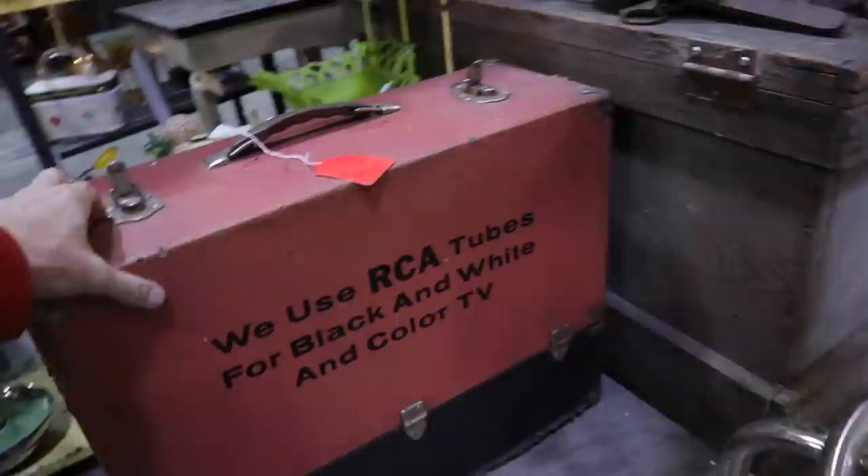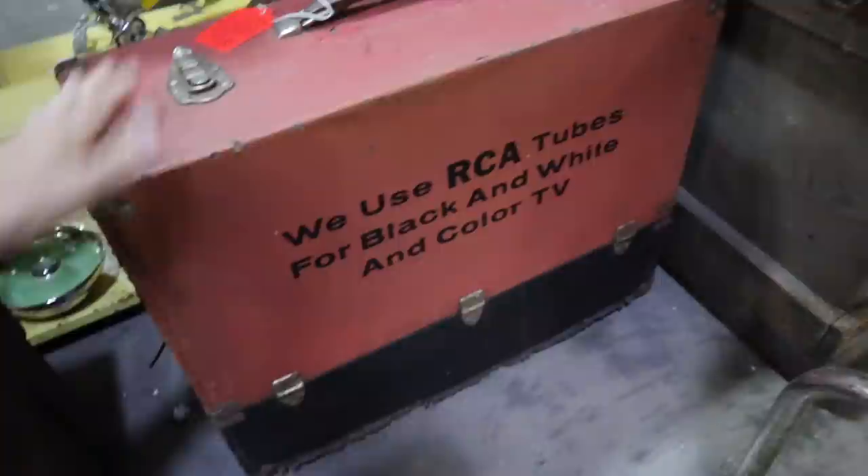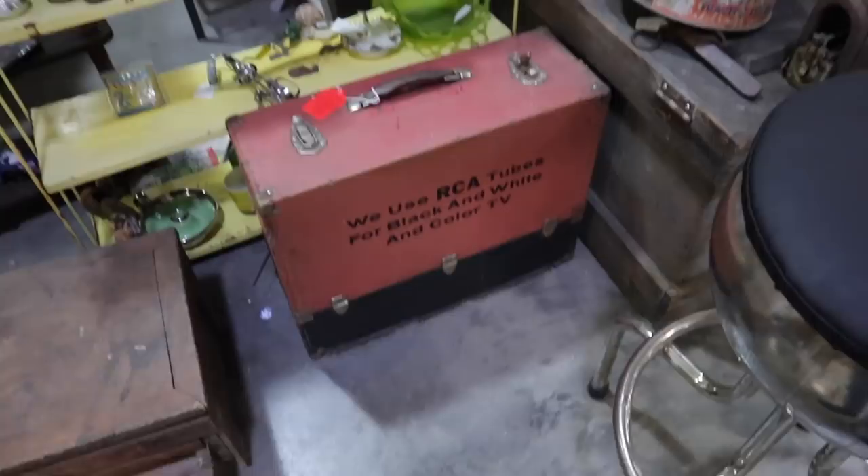This one's priced at $55 — for just the case, that's about right. Let's see if it has any of its contents. No. So they've priced it for the case, which is perfectly fine. But what we're looking for is tubes, particularly old radio tubes. There are tons that are common, but a few are very specialized — you can't make certain radios run without them, and those are worth money.